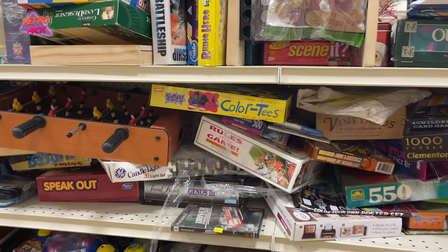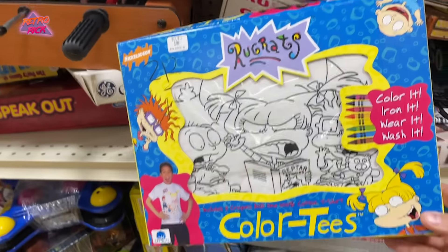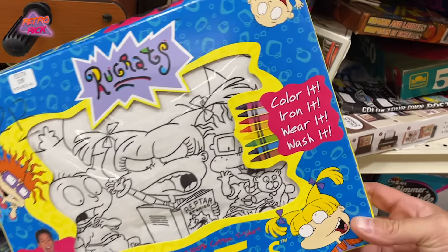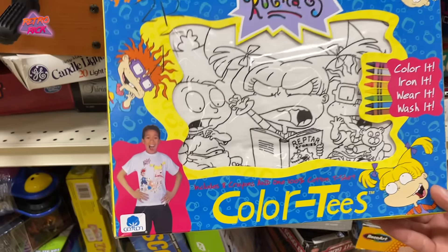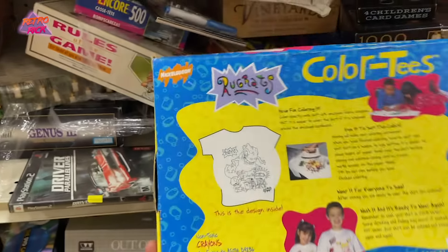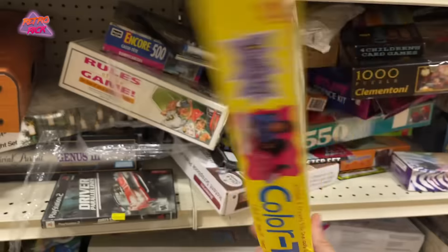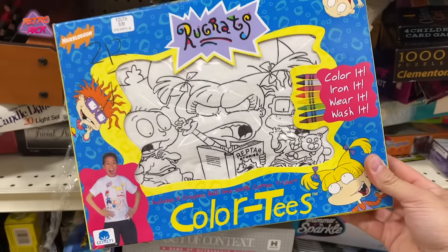I've just gotta show you this because it is nostalgia overload — Rugrats Color Tees! I didn't have this one, I had a turtle one, but you color on your shirts and then you iron it and wear it. Look at this kid loving his Rugrats tee. It's two dollars and 12 cents and it's never been used. I'm gonna get this just because I think it's awesome — Color Tees, amazing.